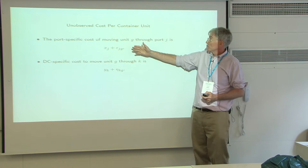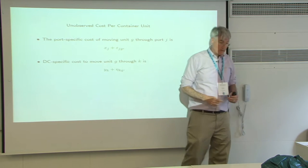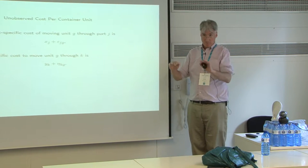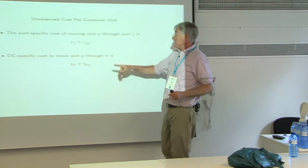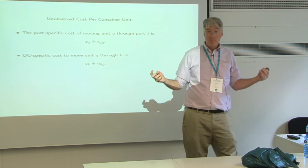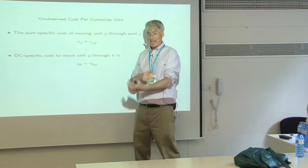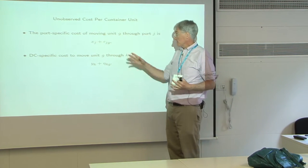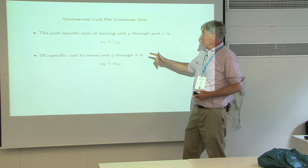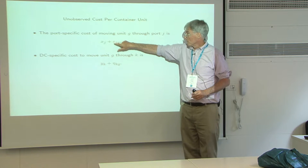We're going to allow for an unobserved cost per container unit at the port level. Savannah has a bit of a subsidy to attract more traffic — that would be a negative number. For LA, they were talking about a $90 tax and never did it, but there's an implicit tax because of congestion — things take at least a day to get off the dock — so that would be a positive number for LA. There's also a DC-specific cost. Savannah is in safe non-union territory, so that's a low number compared to Chicago.